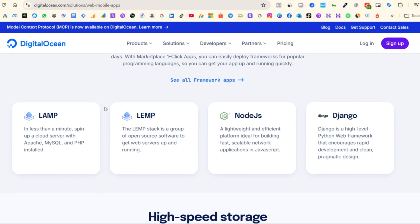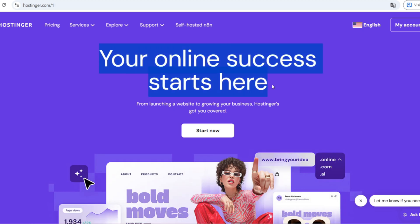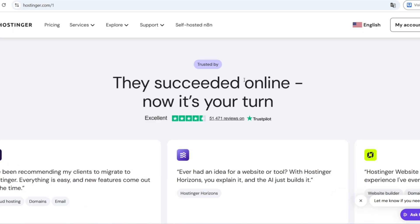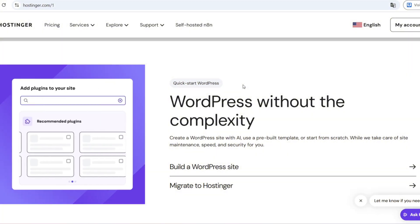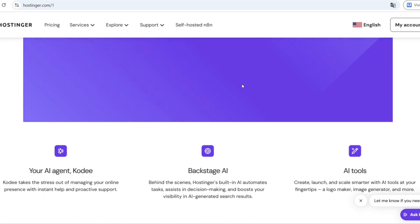If that sounds like you, I actually recommend starting with Hostinger instead. It's beginner-friendly, comes with an AI website builder, one-click WordPress install, and 24/7 support in multiple languages. And the best part? I'll also leave a 20% off Hostinger link down below.